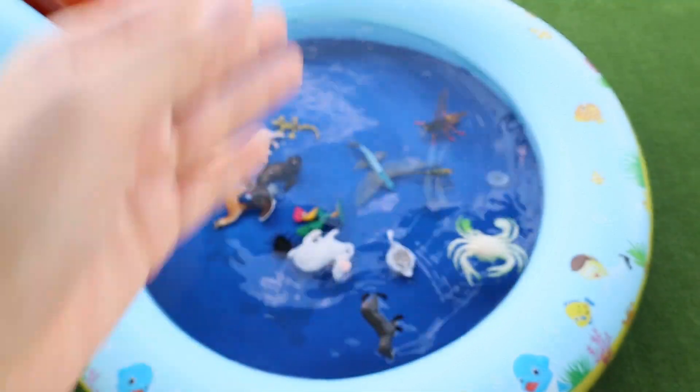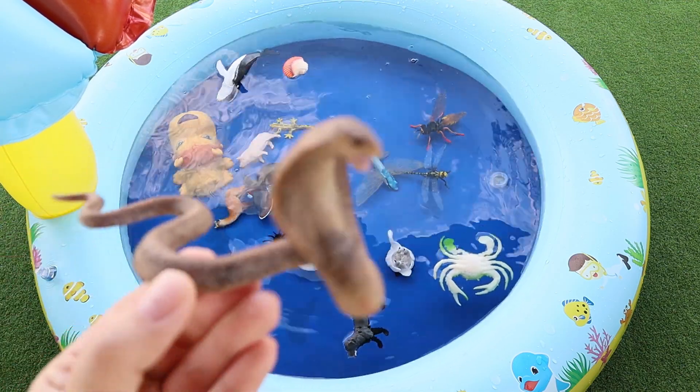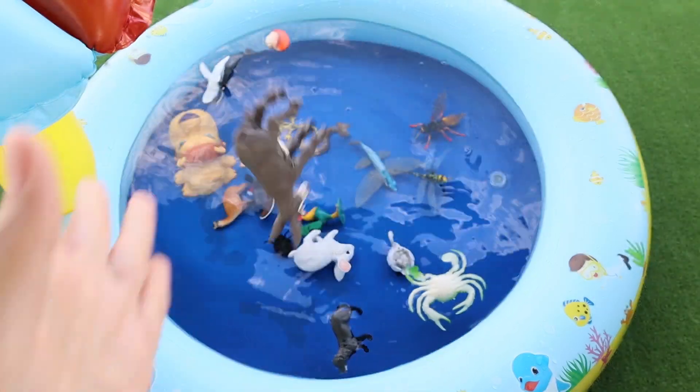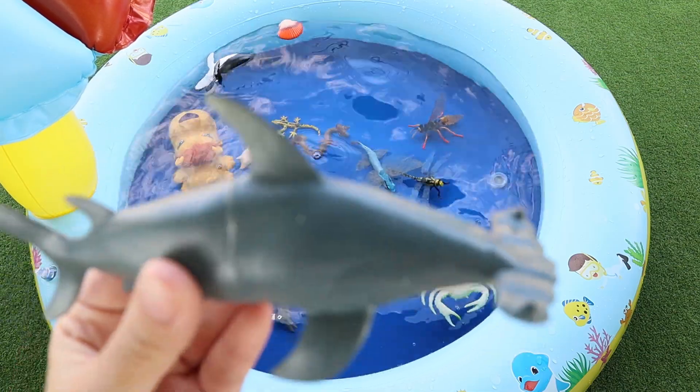Scallop. Cobble. Donkey. Hammerhead Shark.